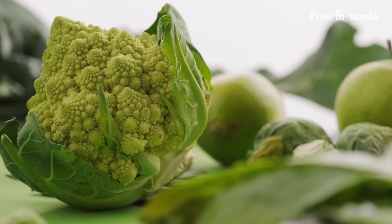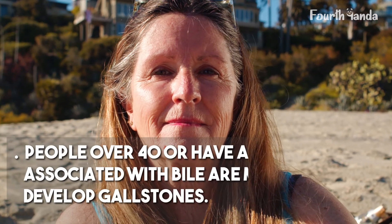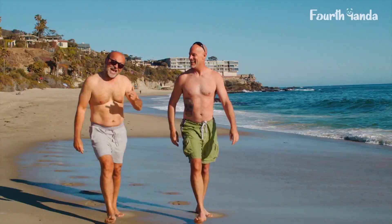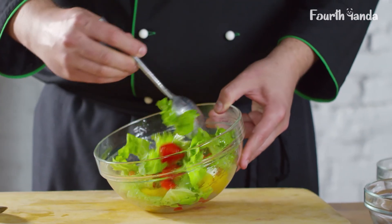Those are the foods that work in favor of those suffering from gallstones. Who is most at risk? Women who have children or are taking the combined pill, anybody who is overweight or has gone through abnormal weight loss, people over 40, or those with a condition associated with bile are more likely to develop gallstones. If you are in this category, you may want to start a healthy diet today.